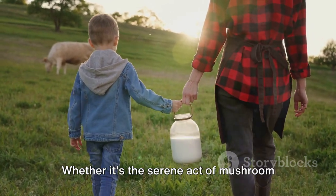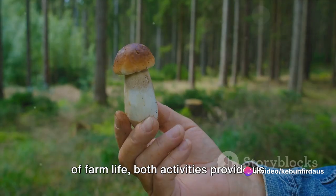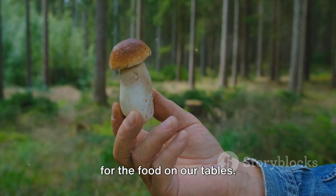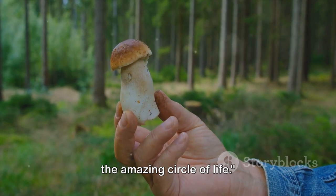Whether it's the serene act of mushroom foraging or the nurturing responsibility of farm life, both activities provide us with a sense of purpose, a connection to our environment, and a deeper appreciation for the food on our tables. From forest to farm, it's all a part of the amazing circle of life.